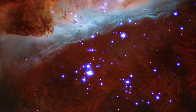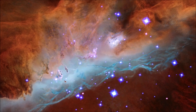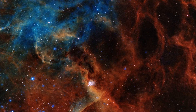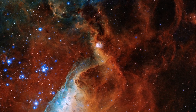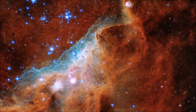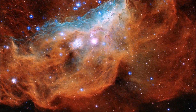Nebulae are the birthplace of stars and planets. They hold clues to the formation and evolution of our galaxy. And these vast cosmic clouds have a serene and mesmerizing beauty. Although most nebulae are completely invisible to the naked eye, modern telescopes are able to give us close-up views of some of the most breathtaking objects in the universe.